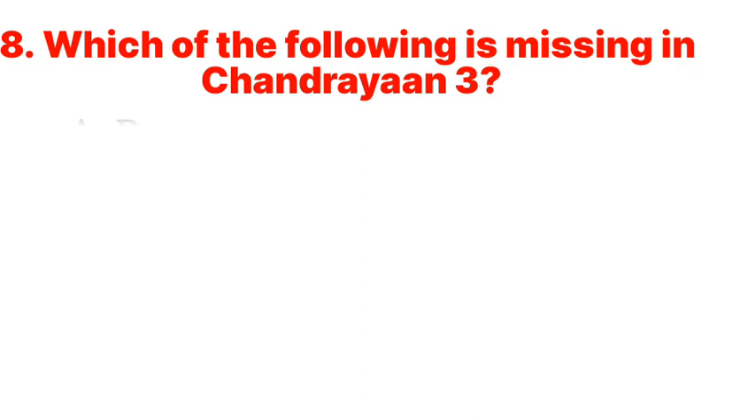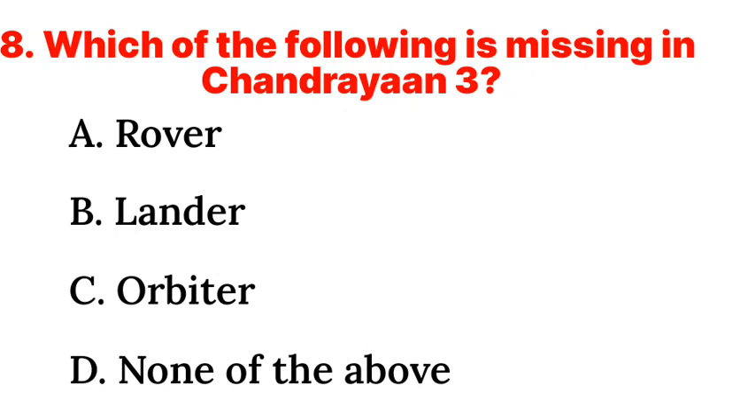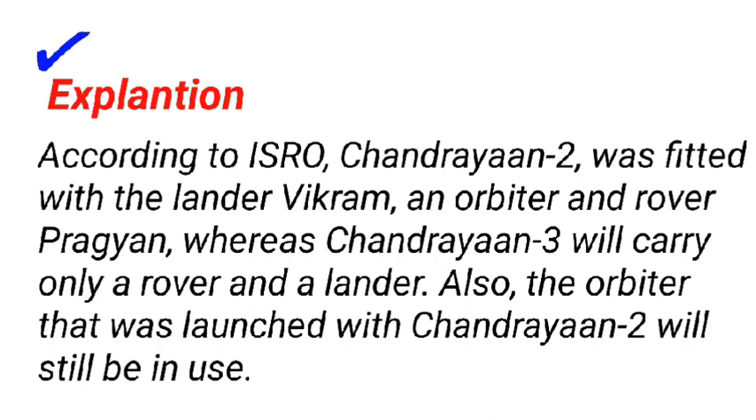Question 8: Which of the following is missing in Chandrayaan-3? a. Rover, b. Lander, c. Orbiter, d. None of the above. Answer: c. Orbiter. According to ISRO, Chandrayaan-2 was fitted with the lander Vikram, an orbiter, and rover Pragyaan, whereas Chandrayaan-3 will carry only a rover and a lander. The orbiter that was launched with Chandrayaan-2 will still be in use.